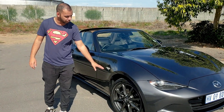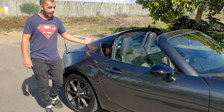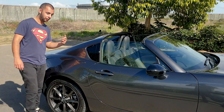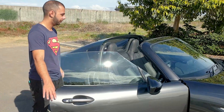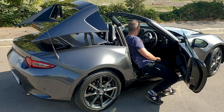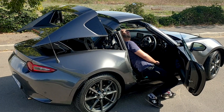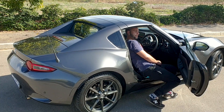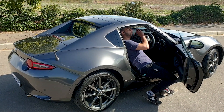Stunning 17-inch wheels with 205/45/17 Bridgestone tyres. As I said, this is the RF model, so we have a metal folding roof. Let me put it up for you and show you how that works. Everything is locked and unlocked just by the push of a button — you have to do nothing.